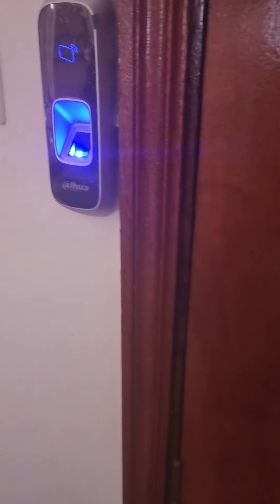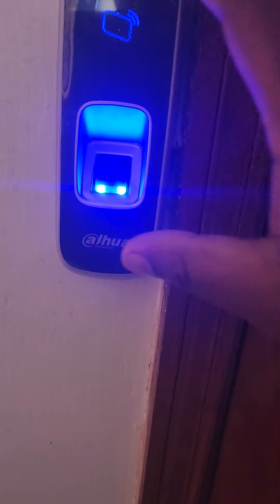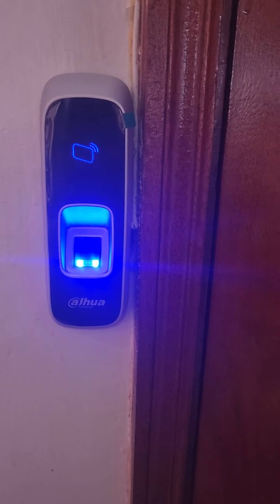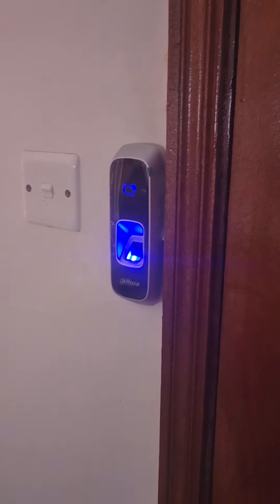But going out, we only have two options — Fingerprint and Card. This is as per the client's preference, and we can provide this kind of integration for your door locks.